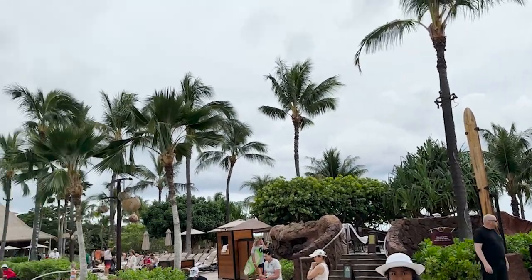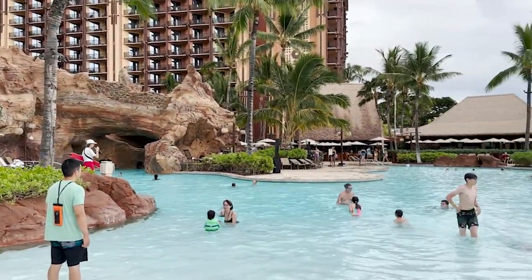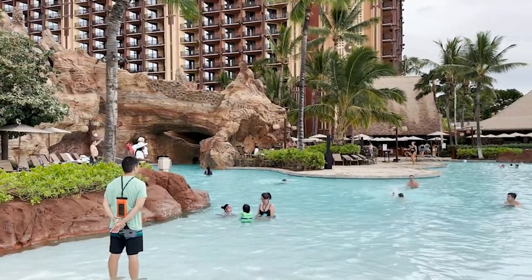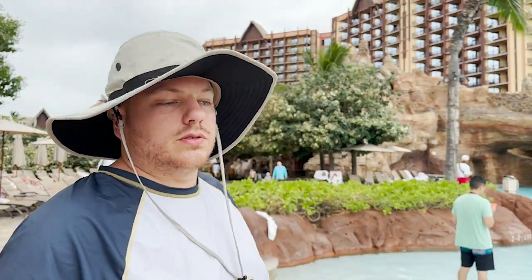We're back at the resort and it looks like we're going to get some weather, so we're probably going to head inside. But first, I want to make note — there are so many pools at this resort. You have hot tubs, the Lazy River which is full-on and not minuscule, a splash play area for kids, zero-entry pools, and an infinity-style pool looking at the ocean. All the water features are very different and unique in their own way.